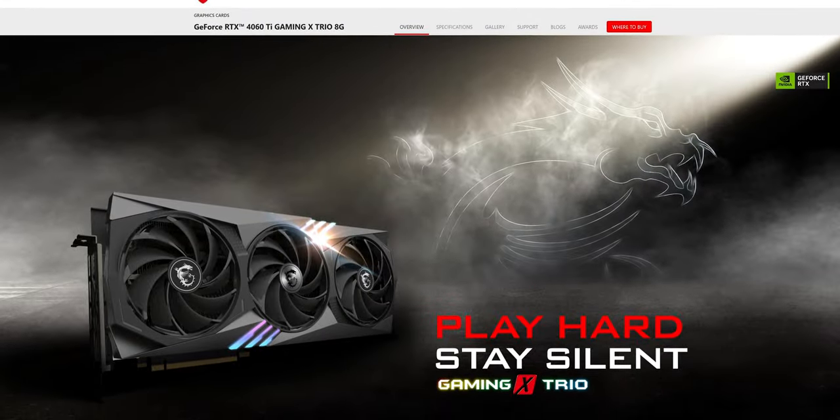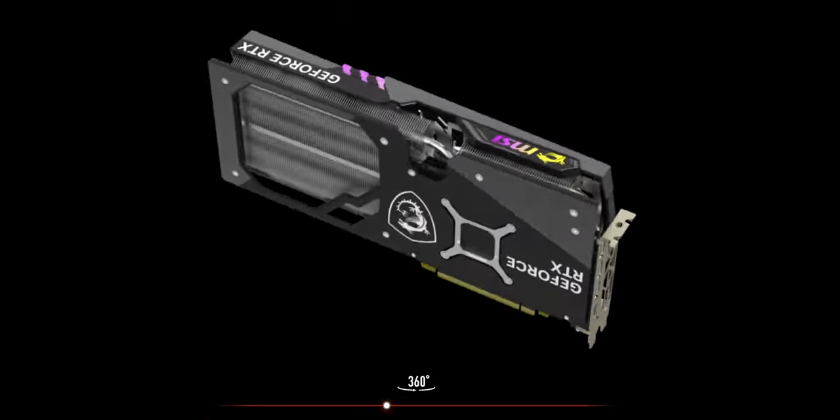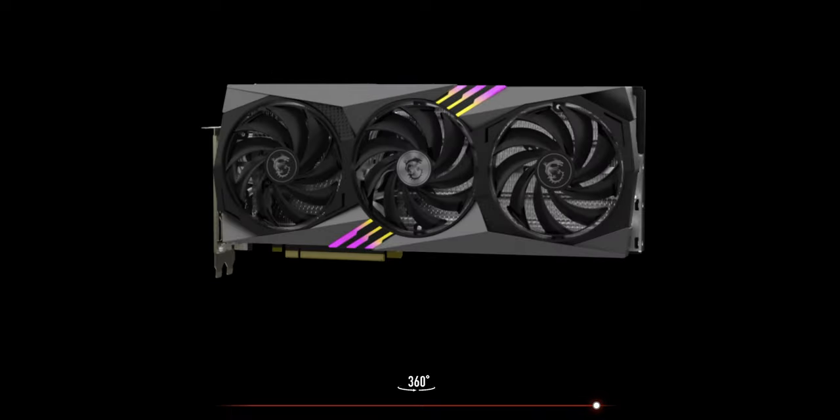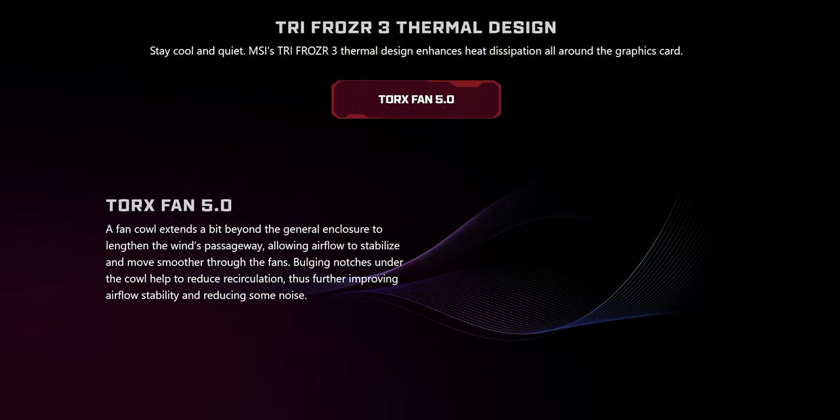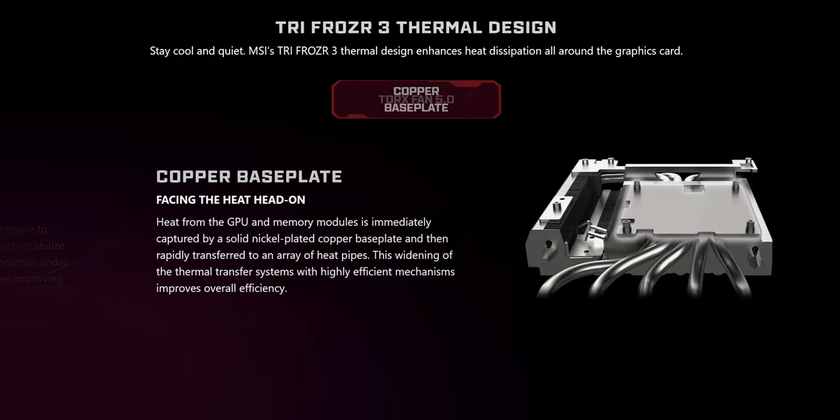Two screws is enough, right? Enough screwing up the segue to our sponsor — sorry, I was supposed to do that a while ago. MSI: you can game, stream, and create to your fullest potential with MSI's RTX 4060 Gaming X Trio graphics card. With their Tri-Frozr 3 thermal design and support for MSI Afterburner, the sky is the limit. You can check it out at the link in the video description.